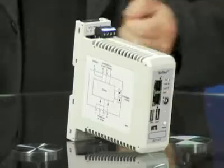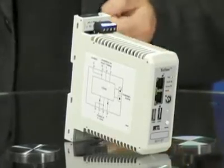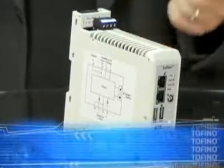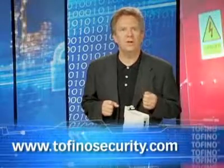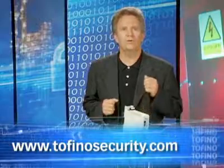Industry experts from around the world tell me about the need for simple and effective industrial security solutions. Tofino is the answer, designed with the environment, staff skills, and the needs of industry in mind. Remember: Tofino protects better, is easier to install, easier to use, and there's no downtime. Visit TofinoSecurity.com today and get MTL's expertise working for you.